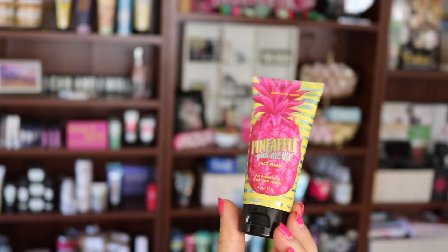Pineapple Pick Me Up is one of our face masks and I freaking love it. It's a nice gentle chemical exfoliation that utilizes fruit enzymes. Freebie number two is Honey Honey. I freaking love this body cream.